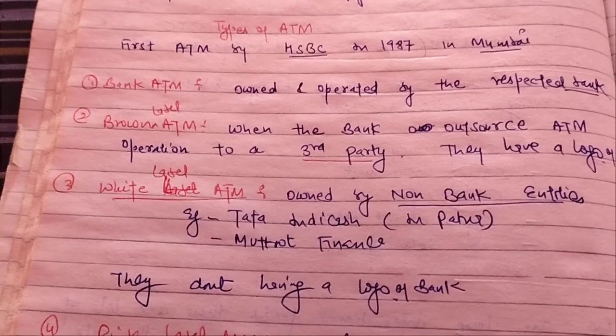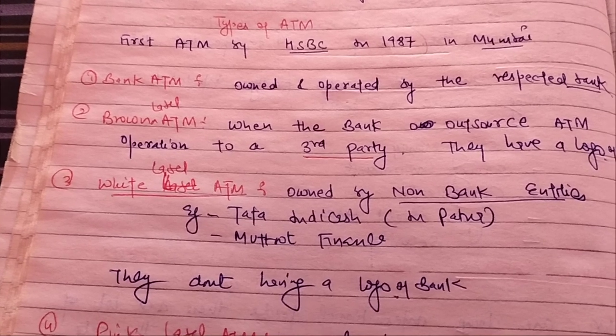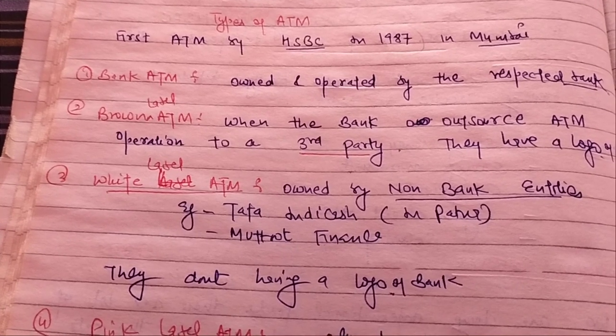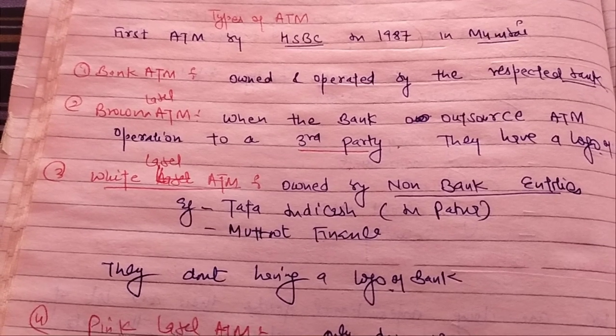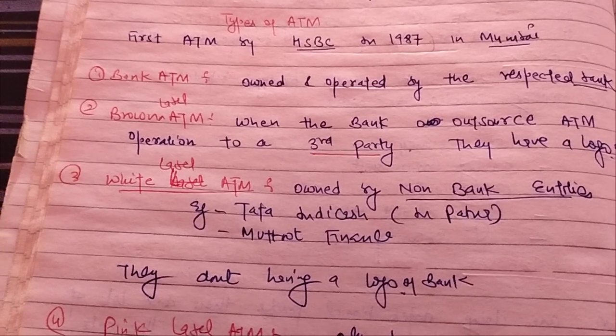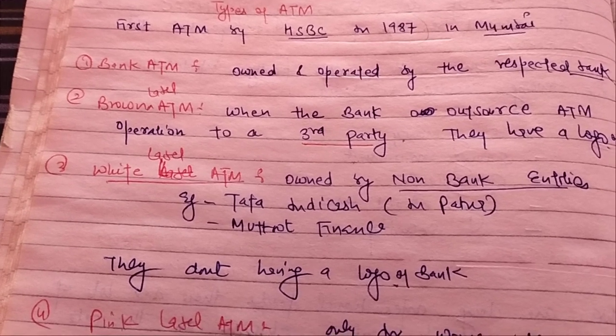Now we are going to discuss about the types of ATM. The first one is the Bank ATM. The bank ATM is owned and operated by the respective bank, such as SBI. So it is owned and operated by the SBI.